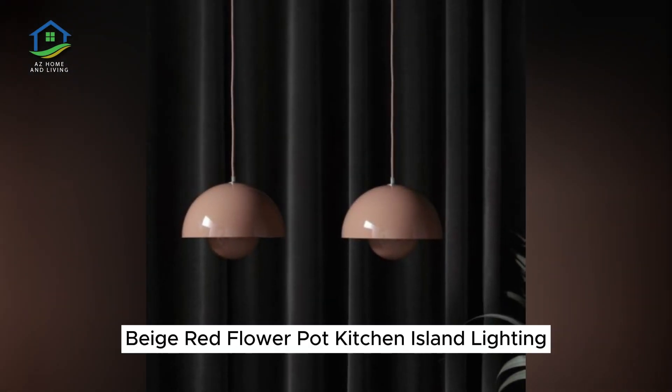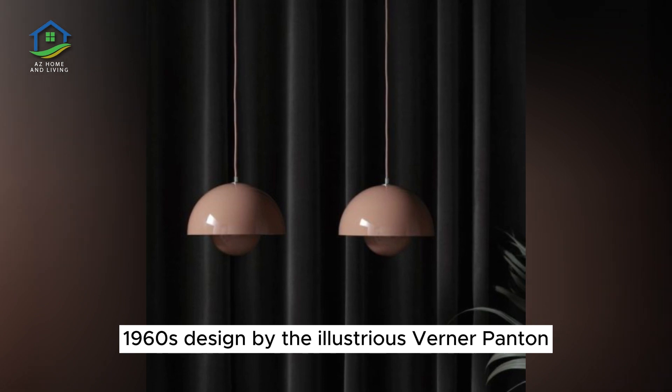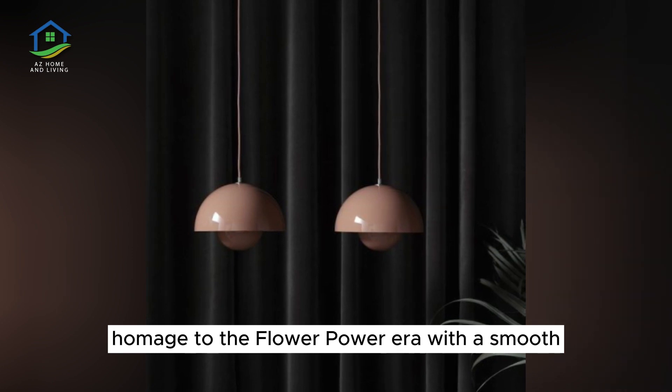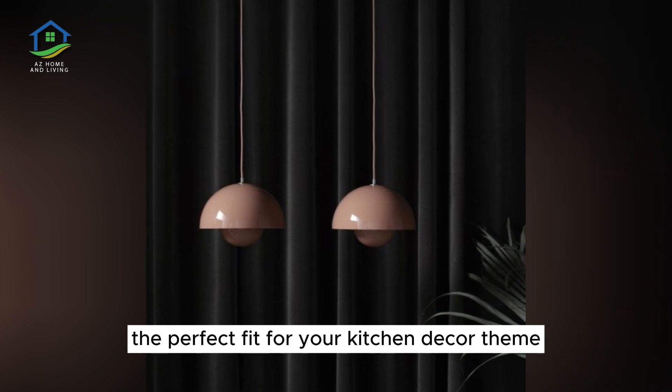Beige Red Flower Pot Kitchen Island Lighting. Flower Pot is an iconic 1960s design by the illustrious Werner Panton. A retro sensation that pays homage to the flower power era with a smooth, refined look. Choose from a spectrum of colorways to find the perfect fit for your kitchen decor theme.